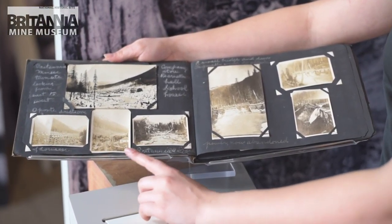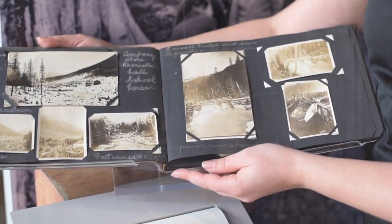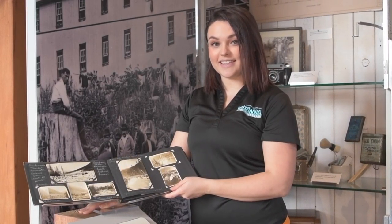The photographs taken by a gentleman here show a beautiful panorama of Mount Shear, which was the old town site. We can see all the homes, the recreation center, the school, and the retail store. Very exciting for us to know exactly what that town looked like back in the day.